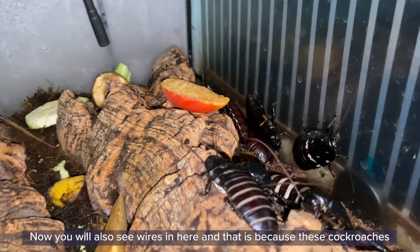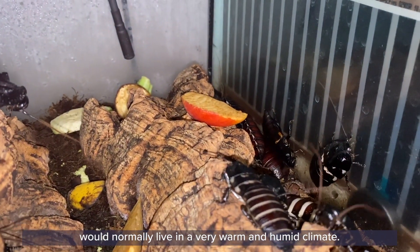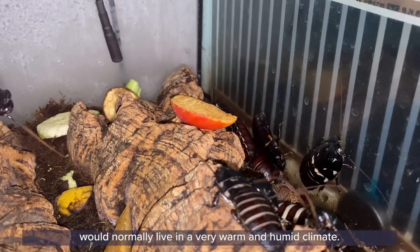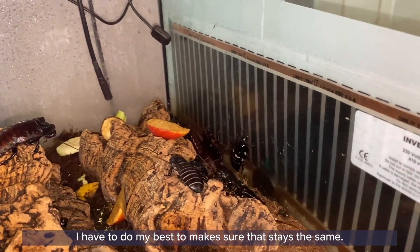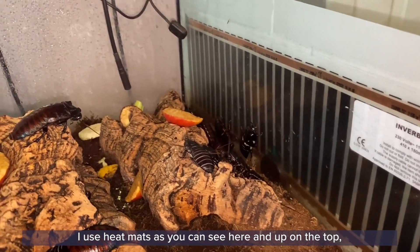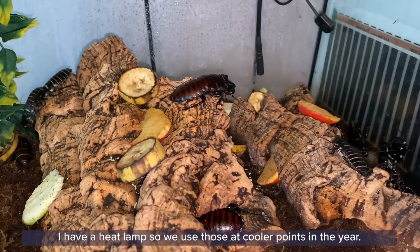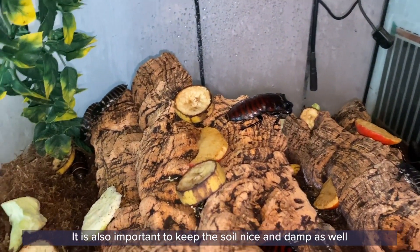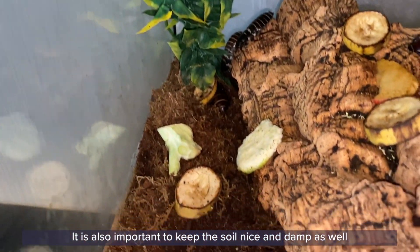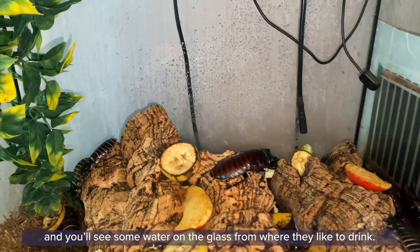You also see wires in here, and that is because these cockroaches would normally live in a very warm and humid climate, so I have to do my best to make sure that that stays the same. I use heat mats, as you can see here, and up in the top I have a heat lamp which we'll use at cooler points in the year. It's also important to keep the soil nice and damp as well. You'll see some water on the glass from where they like to drink.